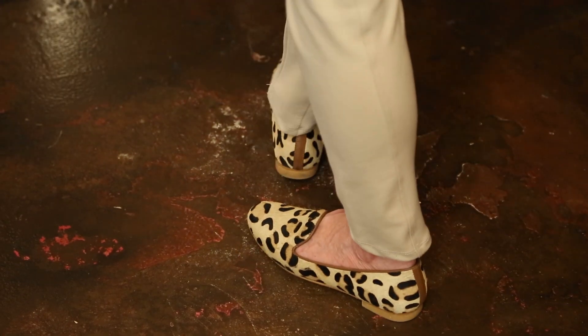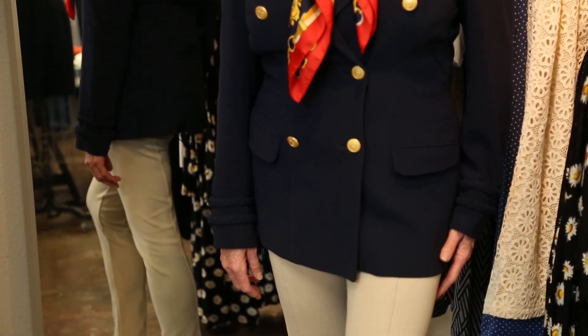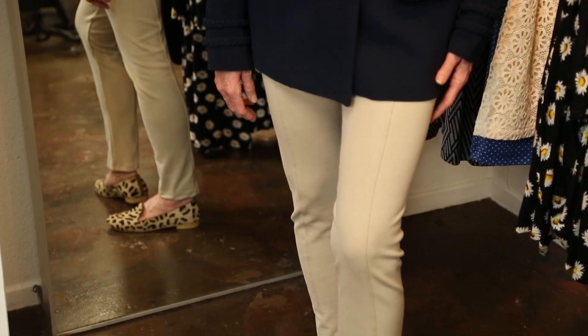Hi, Sharon Lee here at Frenzy. Today we're going to talk about what color shoes to wear with khakis and a dark blue peacoat. I suggest a gold ballet flat — it always looks smart, always nice. If you're not into the metallics, then go with a nice soft brown shoe.